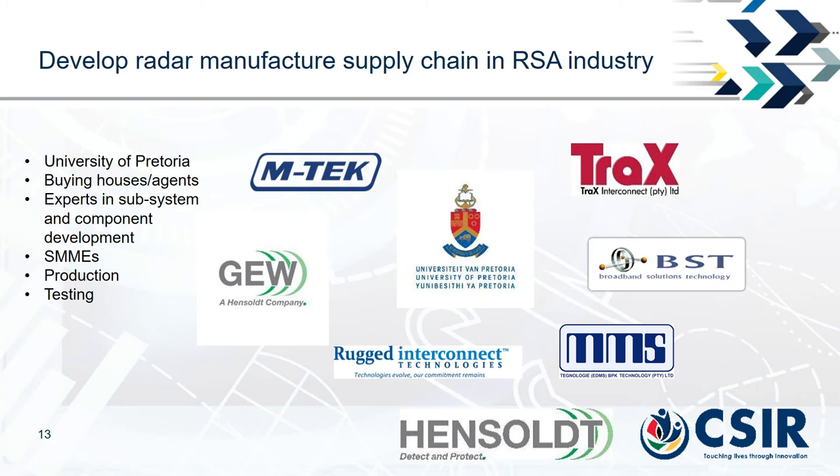Partners involved in the system development include companies such as Imtech, Trax, the University of Pretoria, GW (part of the Hensolt Group), BST, and MMS. Buying houses and agents help secure components from foreign suppliers, and small, micro, and medium enterprises are involved for production support and environmental and system performance verification testing using facilities at various companies.